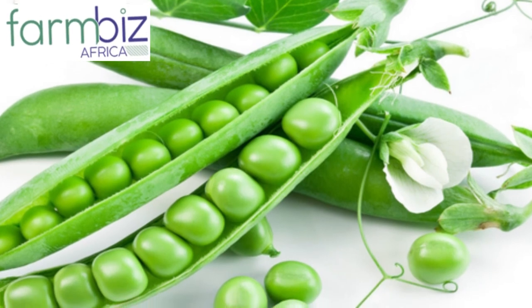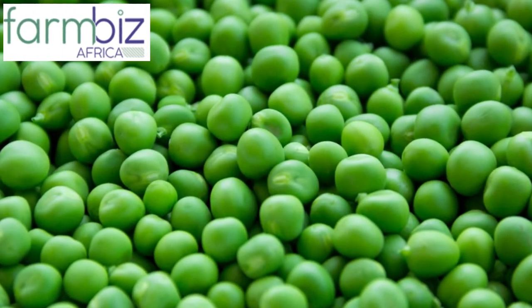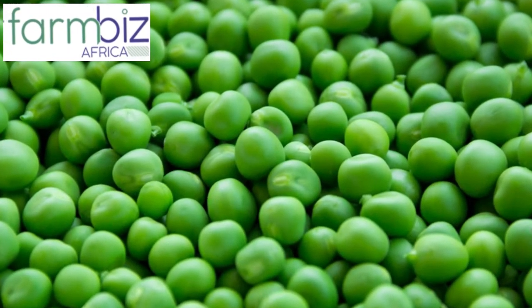Start small in pea farming today, and 24 months down the line you will be a notable horticulture exporter — creating jobs, not seeking jobs.